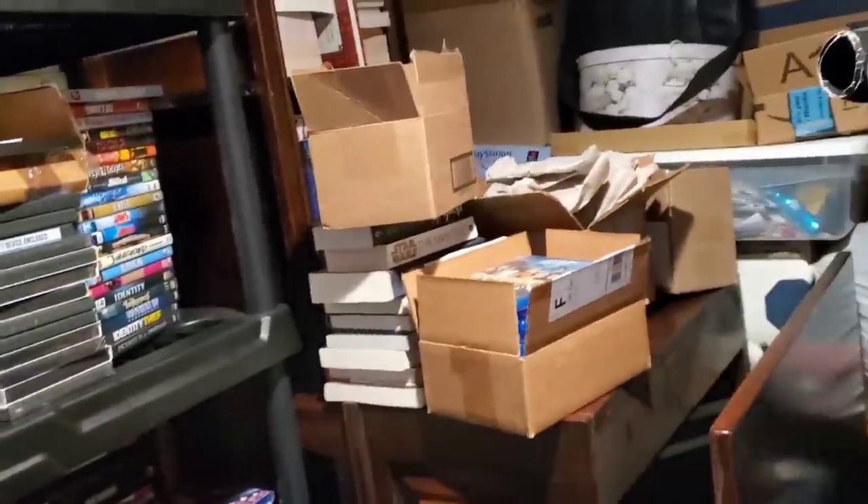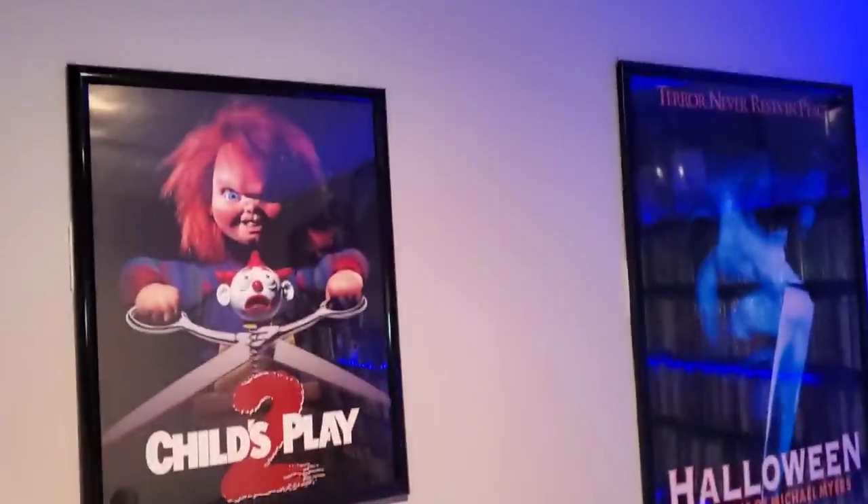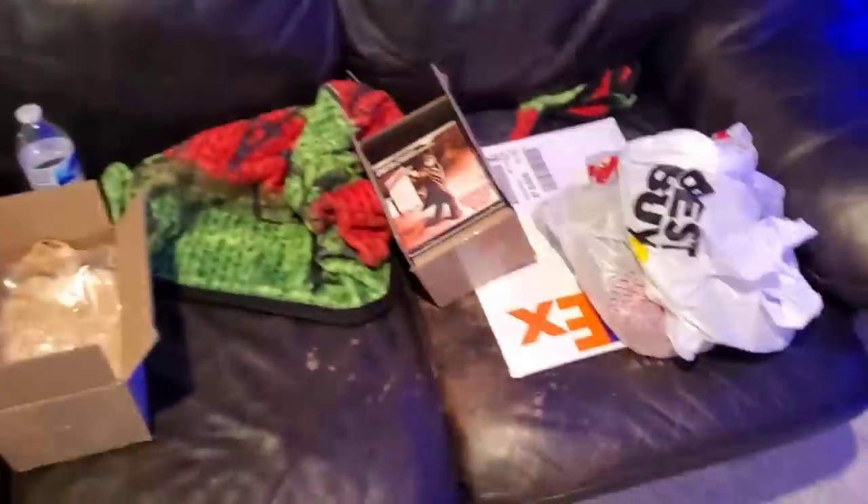It's just a complete mess — I am not organized at all, but I do want to get that way. Let's get out of here. Let me show you these cool posters — I got a Child's Play 2 and a Halloween: The Curse of Michael Myers that you've probably seen in all my videos, and a bunch of stuff on my couch that I picked up in stores today.